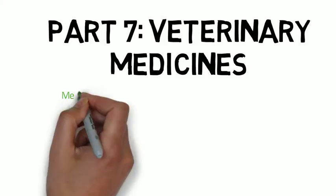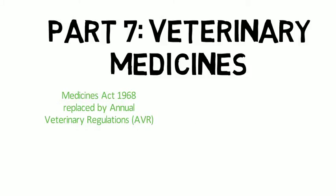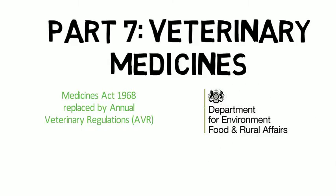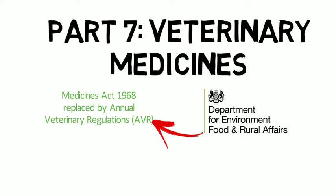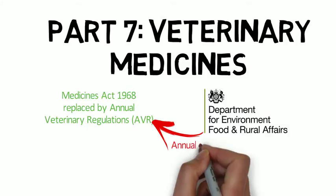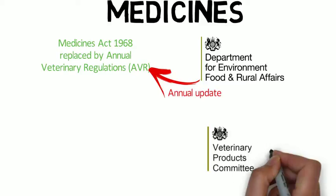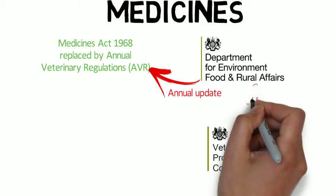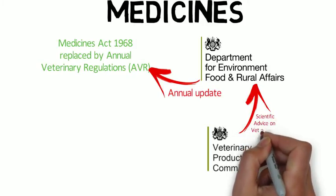Veterinary medicines regulations were previously covered within the Medicines Act 1968 but have now been replaced by the annual veterinary regulations. The Department of Environment, Food and Rural Affairs, otherwise known as DEFRA, proposes to update these regulations annually, and the Veterinary Products Committee provides scientific advice on veterinary medicines requested by the Secretary of State or DEFRA, with functions specified in the regulations.